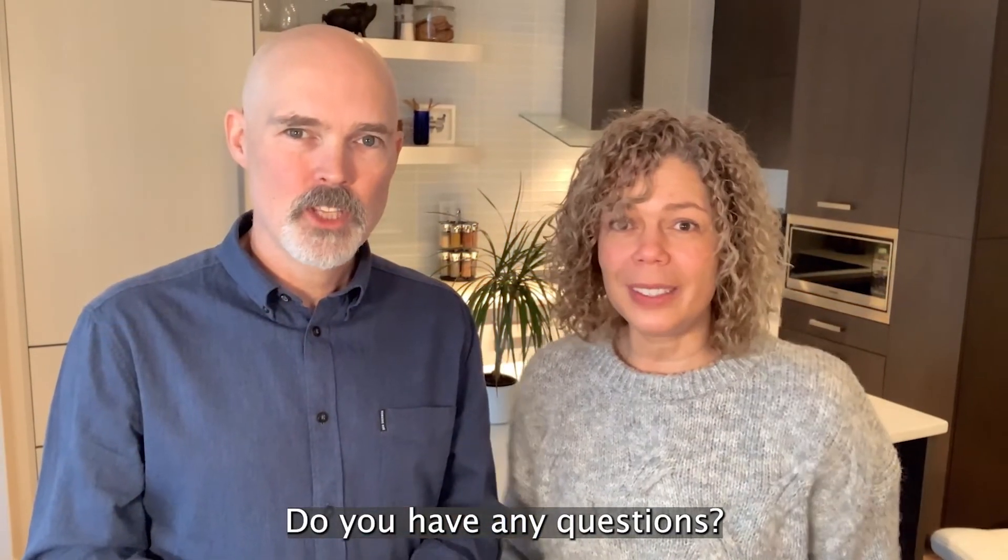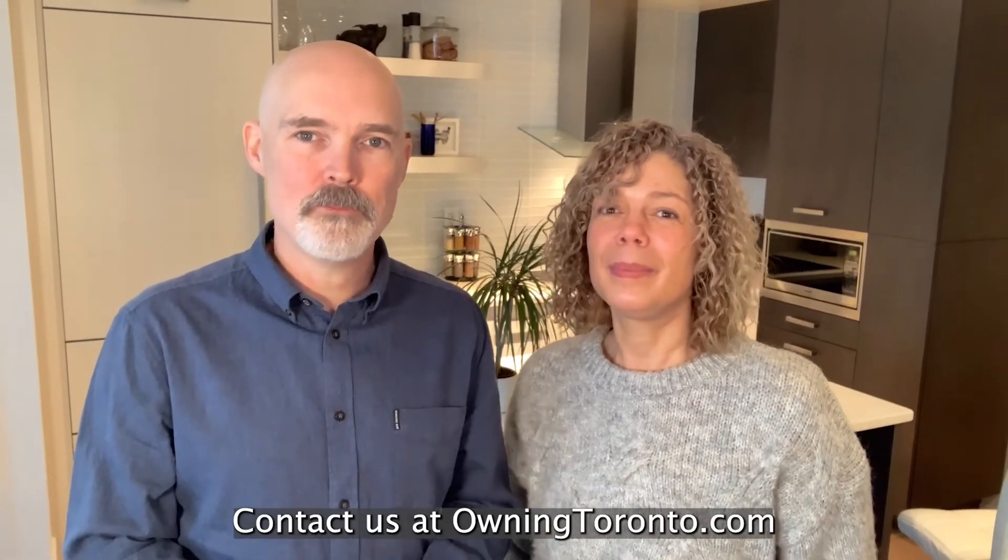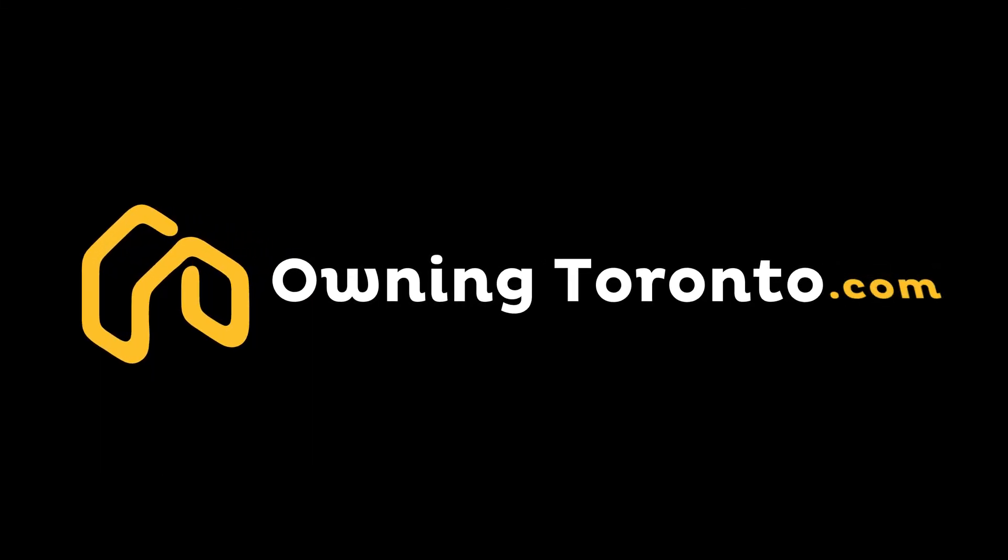Do you have any questions? Contact us at OwningToronto.com. Buying or selling, Owning Toronto takes care of your dwelling.